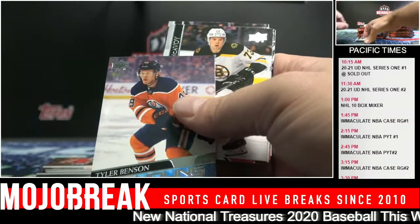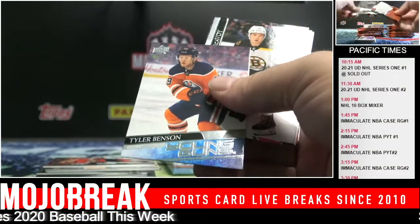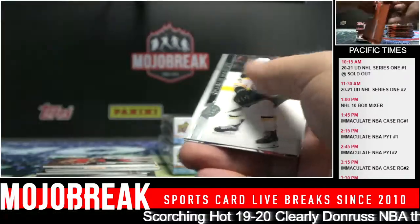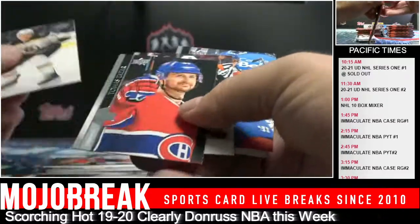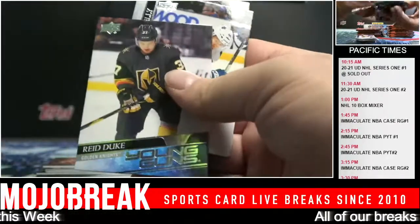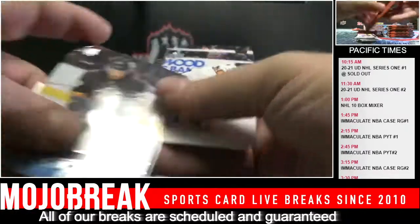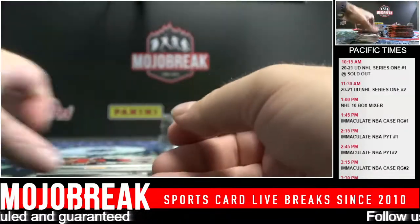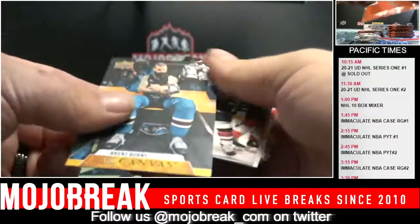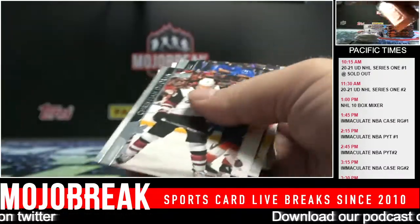Tyler Benson, Oilers Young Guns. At this point, it's truly unnecessary to release a Bowman Draft - you do that once a year. Reed Duke for the Golden Knights Young Guns. Brent Burns - that's a cool photo, I like that one. Sharks.